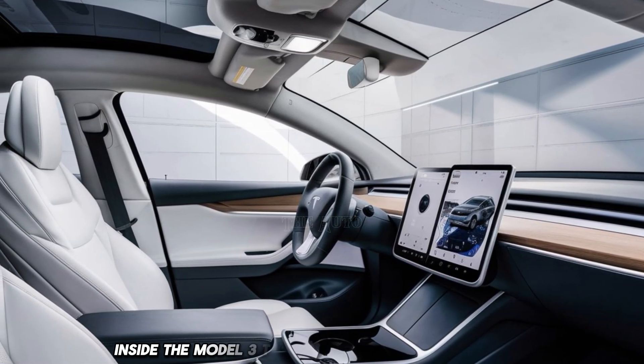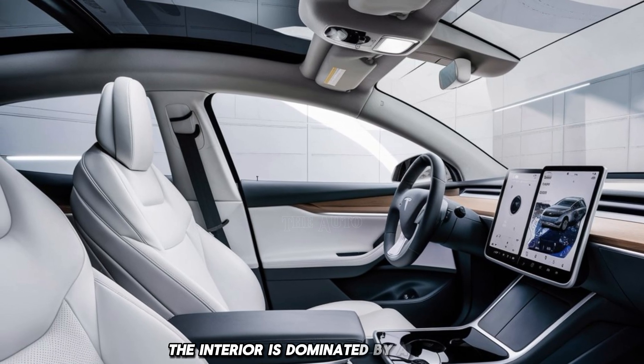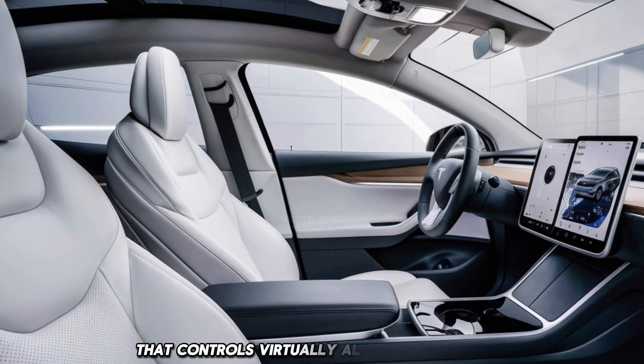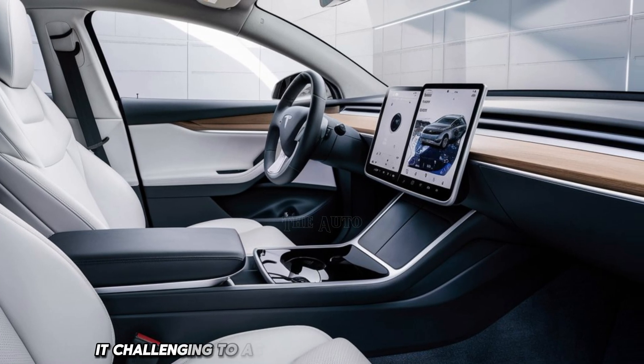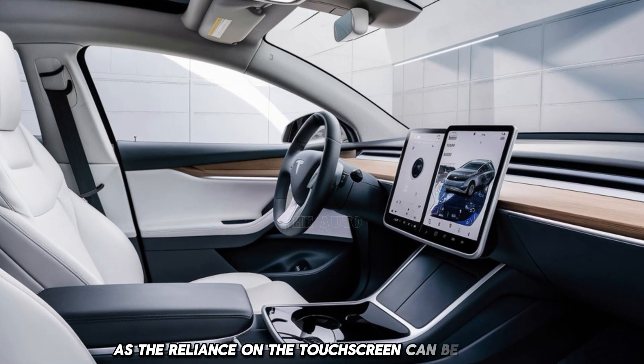Inside the Model 3, Tesla takes a different approach. The interior is dominated by a massive 15-inch central touchscreen that controls virtually all vehicle functions. While this design offers a clean and modern aesthetic, some users may find it challenging to access certain features while driving, as the reliance on the touchscreen can be distracting.